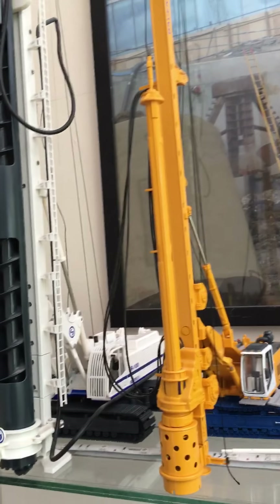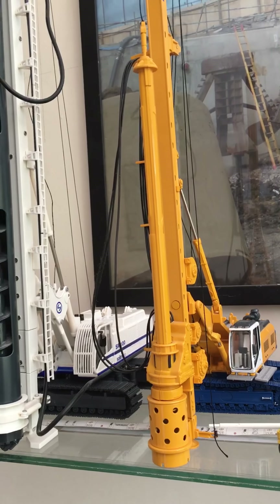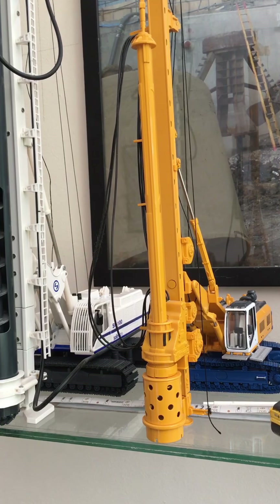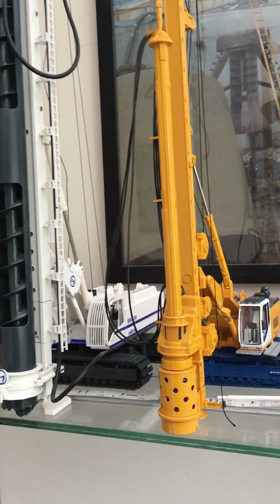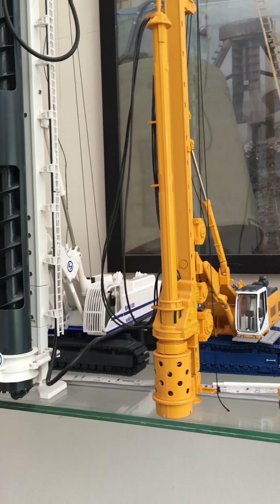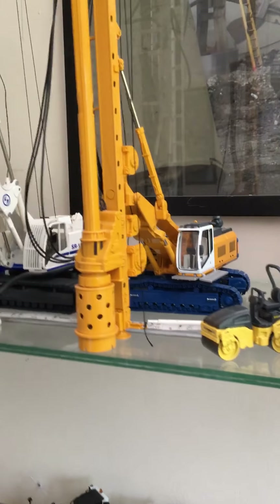These are my 3 pylon rigs. I want to get the RTG21, the MC96, the Liebherr LB28, and the LRB255 — that's what I want to get.